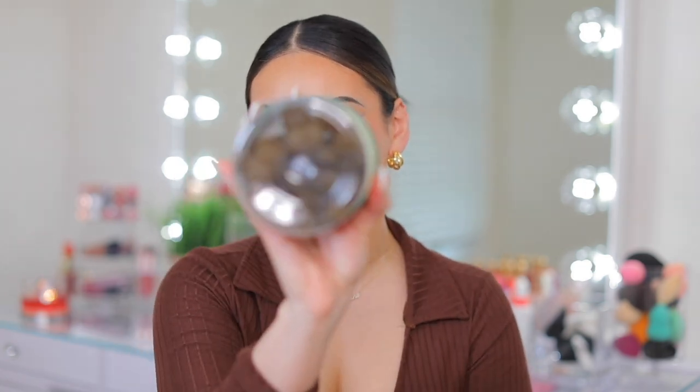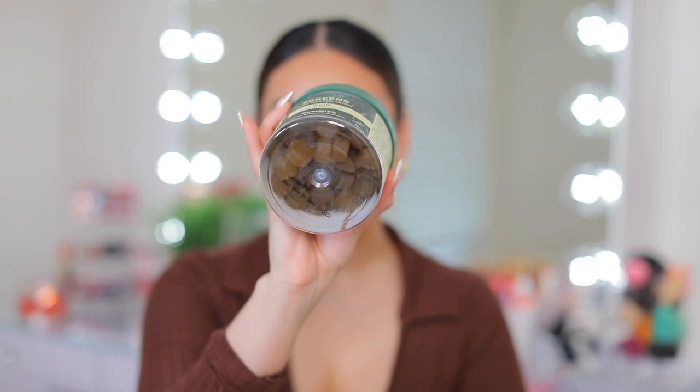I'm so excited about these — the 8 Greens gummies. These are green skin gummies and they taste like the blue fruit snacks in the Scooby-Doo fruit snacks you used to eat as a kid. They're so good. I've just been taking two of these every single day. Do they actually work? I don't know, but I like to believe that they do, especially because they taste so good. This is my third or fourth container.